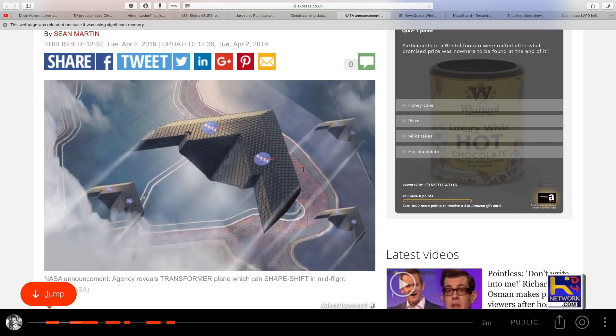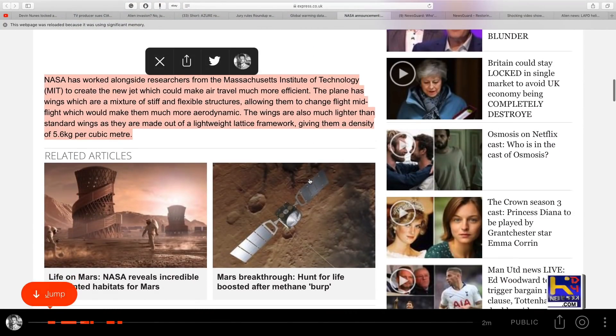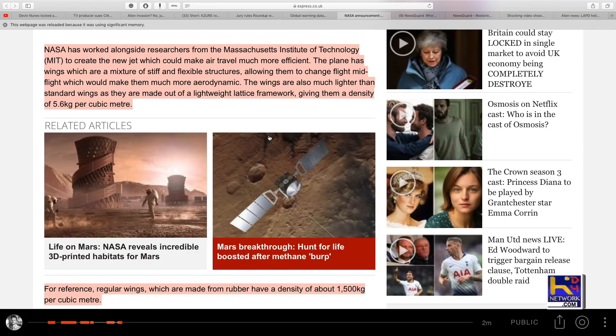It almost kind of looks like, not so much a TR-3B, it's more of a stealth bomber. But again, it's obviously just a drawing representation. NASA has worked alongside researchers from MIT to create a new jet which could make air travel much more efficient. The plane has wings which are a mixture of stiff and flexible structures along them to change mid-flight, which would make them much more aerodynamic. The wings are also much lighter than standard wings as they are made out of lightweight lattice framework giving them a density of 5.6 kilograms per cubic meter.